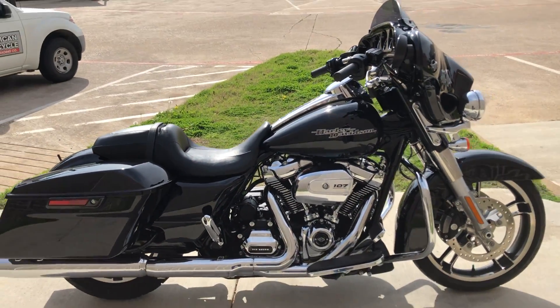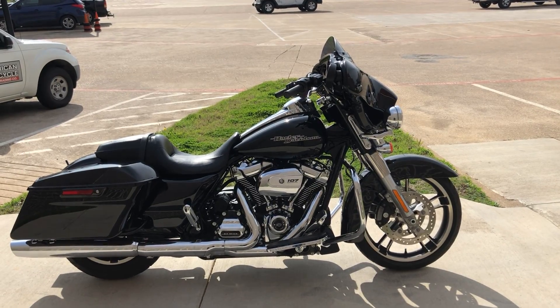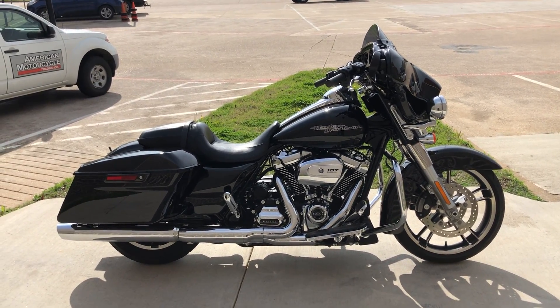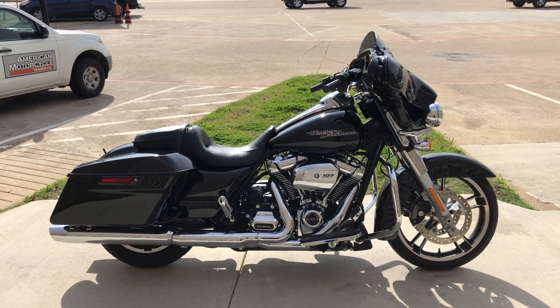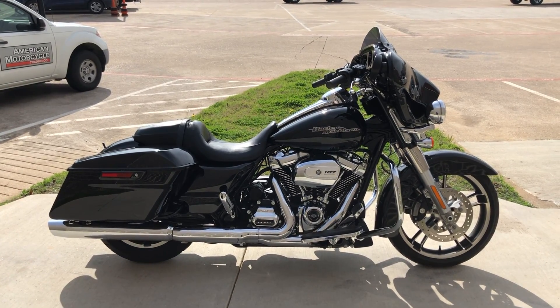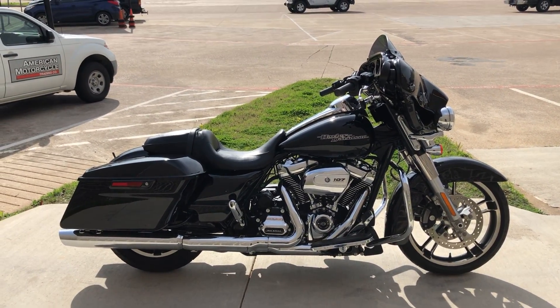If you'd like to know more about it, pick up the phone and give us a call. I've also got a full set of detailed pictures online at CleanHarleys.com, where you can also view the rest of our inventory. We do have a full parts and service department, we offer finance and warranty options, we accept almost anything in on trade, and we ship and sell bikes worldwide. This is Rusty with American Motorcycle Trading Company in Bedford, Texas. The freedom to choose.